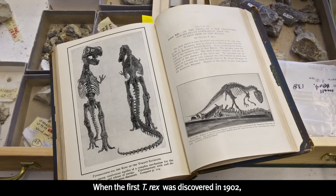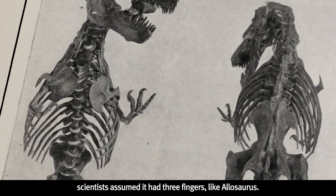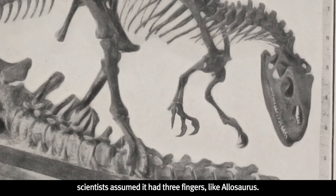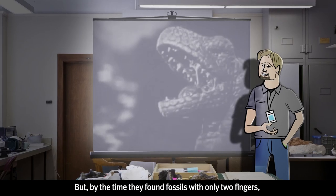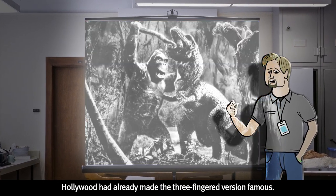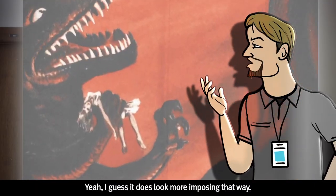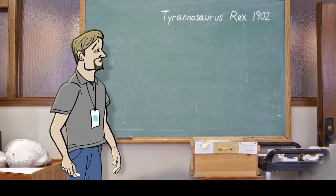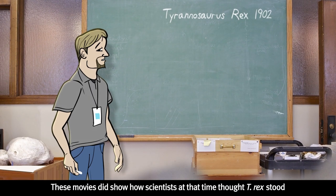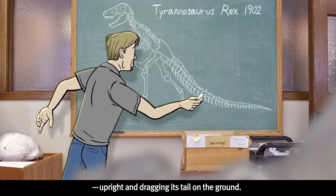Zoom in right here. When the first T-Rex was discovered in 1902, scientists assumed it had three fingers like Allosaurus. But by the time they found fossils with only two fingers, Hollywood had already made the three-fingered version famous. I guess it does look more imposing that way. These movies did show how scientists at that time thought T-Rex stood — upright and dragging his tail on the ground.